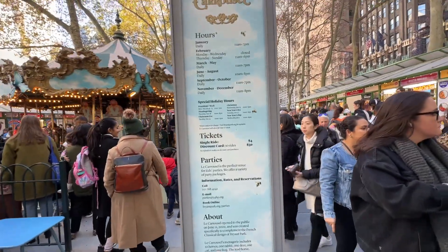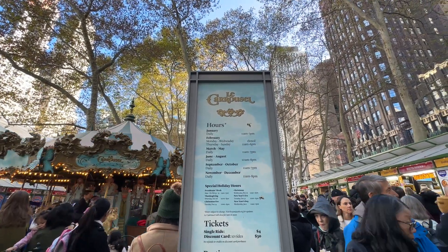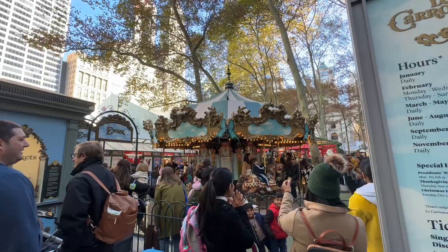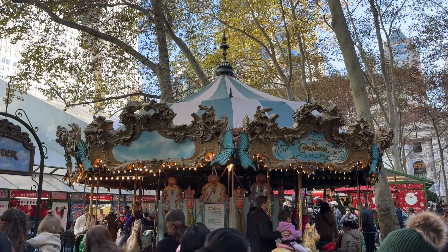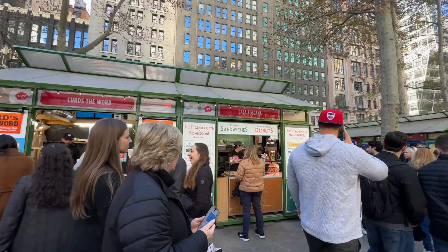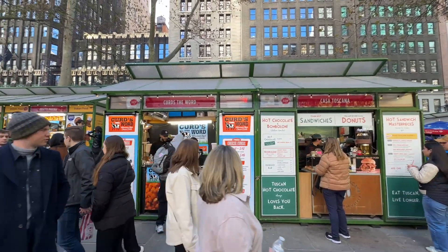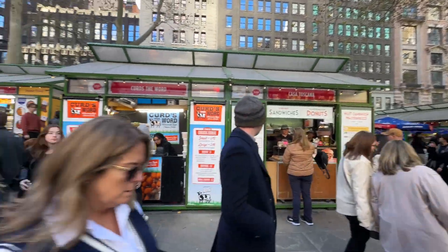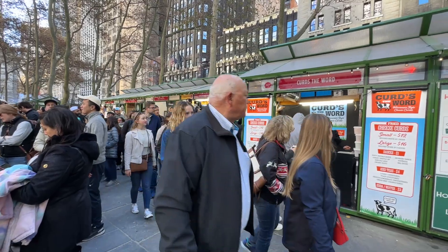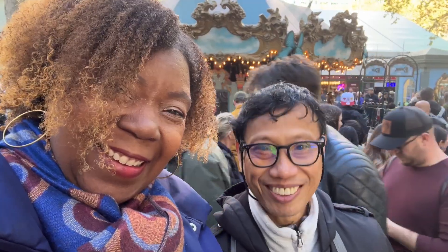As a standard part of the experience at Bryant Park, there is a carousel. A single ride is $4 and a discount card for 10 rides is $30. There are no refunds or discounts. Similar to Union Square Market, most of the food seems to be concentrated to one side of the market. You will not go hungry. There's truffle cheese pizza over there — it smells delicious — but I'm not going to ruin my lunch.